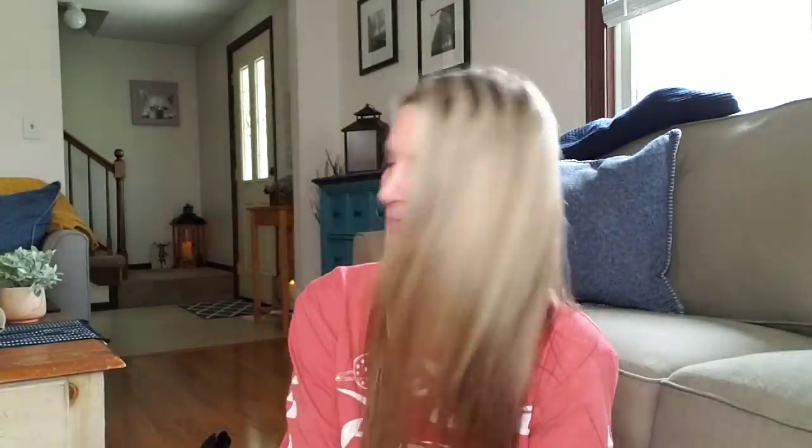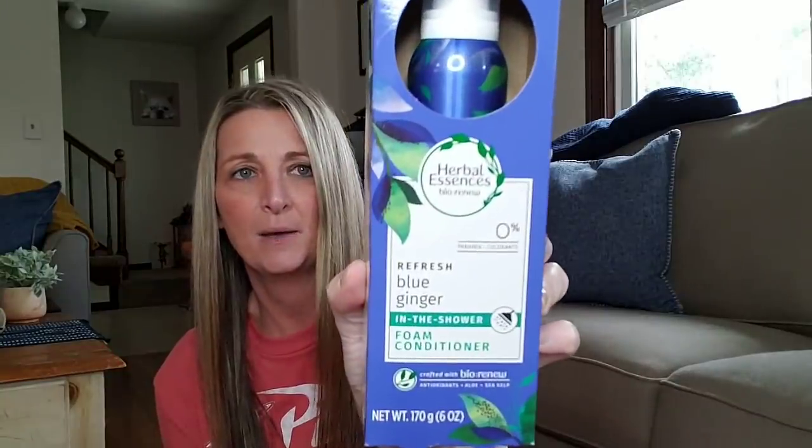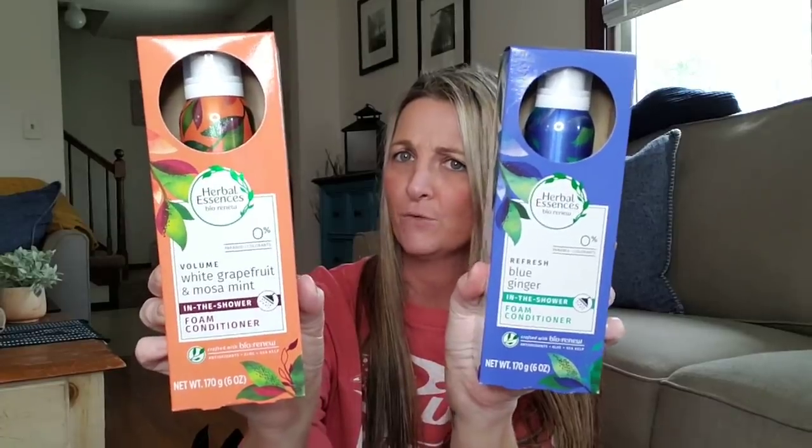How about some foam conditioner? I'm finding it everywhere. I'm going to show you these two. These are from Herbal Essence. This one is Refresh Blue Ginger Foam Conditioner — it is a six-ounce bottle. And then you have Valium White Grapefruit and Mosa Mint. Probably totally butchering that name, but that looks interesting. There are three different ones.